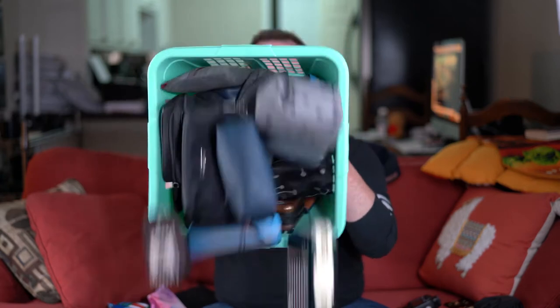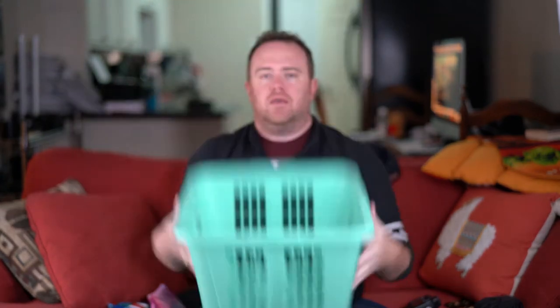I travel a lot and I'm lucky enough to get to travel in a lot of premium cabins, so I've accumulated quite a few amenity kits over the years. I feel like I'm in a good place to review them for you and let you know what I think.